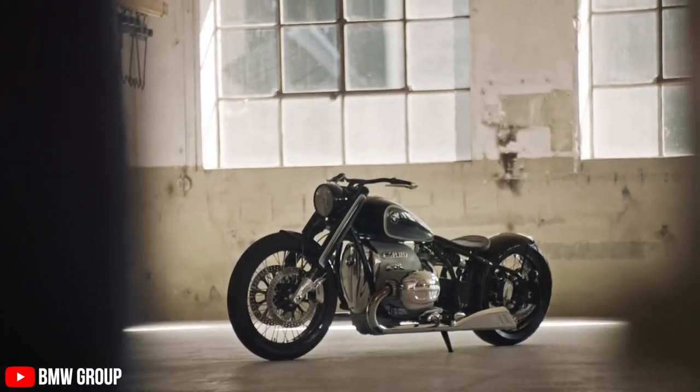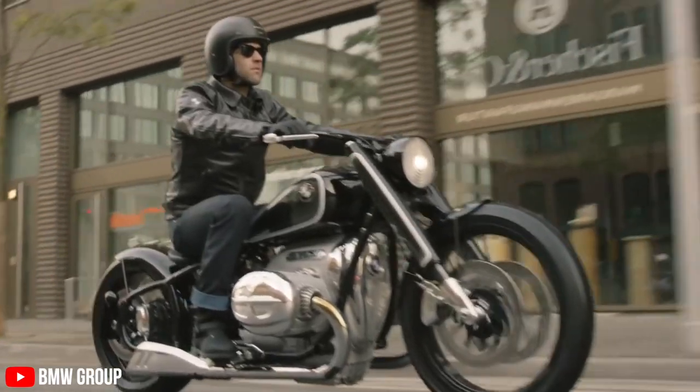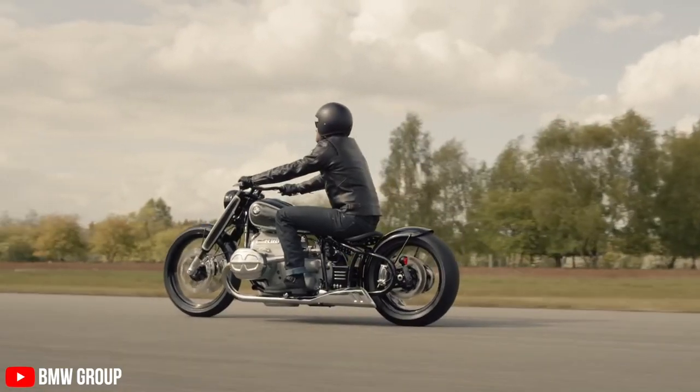The BMW R18 is far from its predecessor in looks, engine, and chassis standards. The R18 even has custom parts by Roland Sands Design — RSD. If you don't know them, I would urge you to go and check them out. Give them a Google — they're one of the best design houses ever. The parts from RSD will be sold separately, but they're really worth checking out.